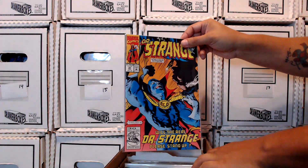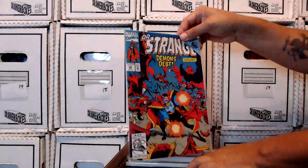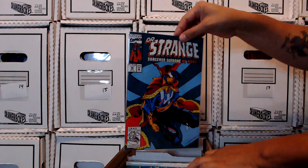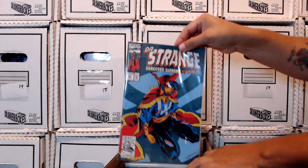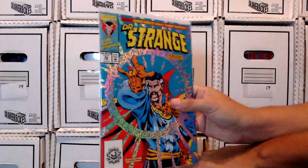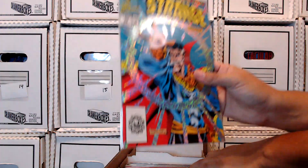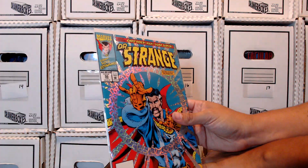There's the blue Doctor Strange — I'm not really too sure what that's all about. Another really nice cover that I like. Doctor Strange, Sorcerer Supreme — no more. Which led into issue 50, with a nice hollow foil cover. Nice little gimmick. Direct edition. Ghost Rider, Hulk, and Silver Surfer.